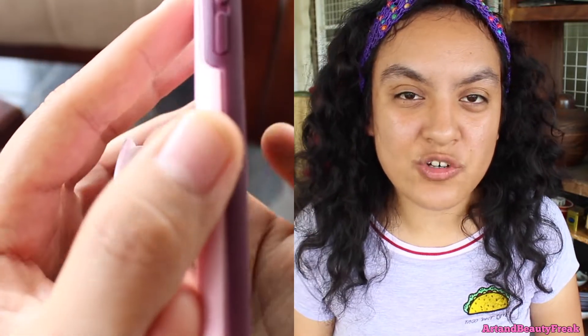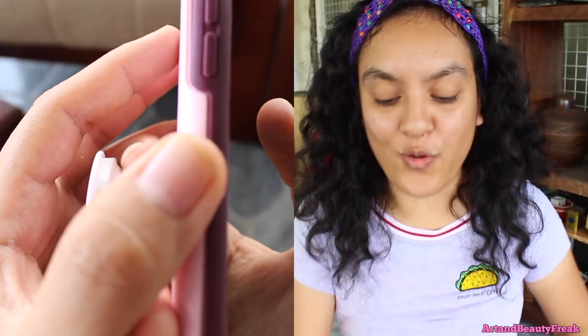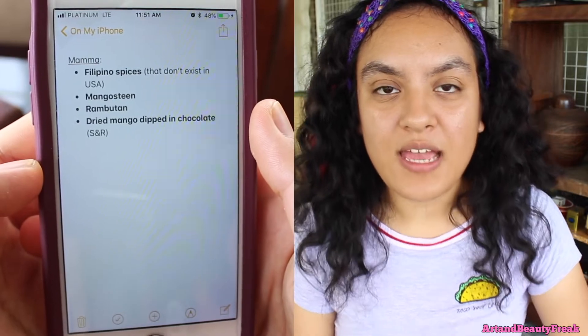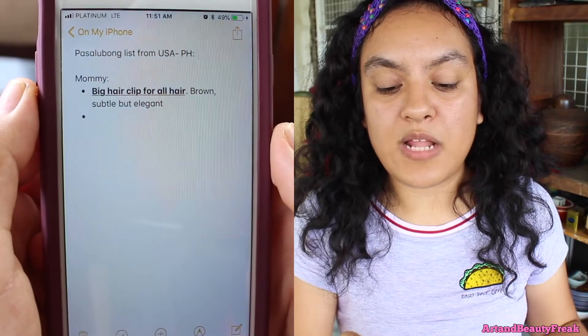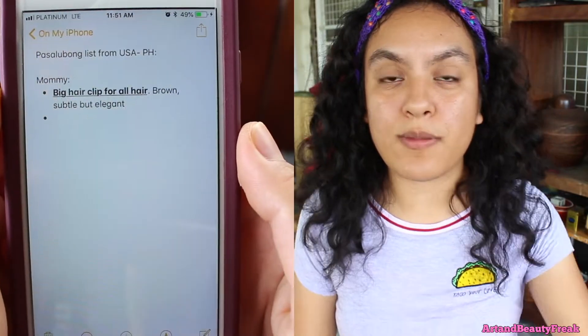Next to it is Notes. I can't really show you guys the notes because I have top secret stuff in there, but I could show something fun. I have a pasalubong list — pasalubong basically means gifts from abroad. I have a list for my mom and grandchildren. I just have mama's filled out right now, so when I go to grocery stores I can check through my pasalubong list. If she says something like, 'I wish I had pink slippers,' I would write that in my pasalubong list. I do the same thing when I'm in the U.S., with a pasalubong list for my family here in the Philippines.